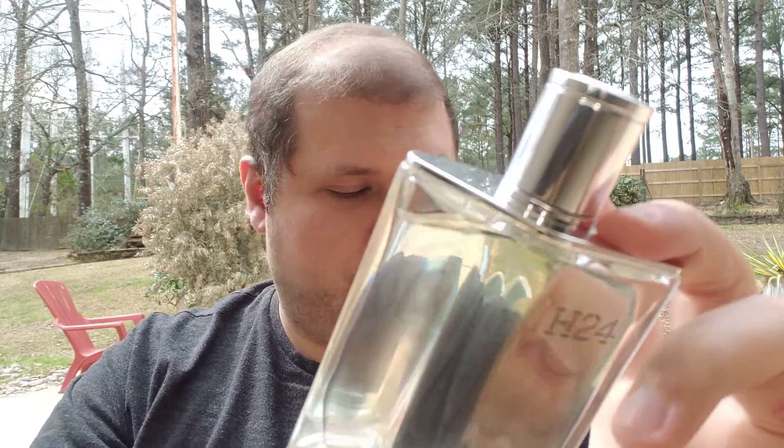Clary sage is in the top notes. You really only get three big accords: clary sage, narcissus, and rosewood. To my nose, the clary sage here is bright — it's kind of geranium-like, somewhere in between oak moss and geranium. It's not as bright or transparent as geranium can be, but not as dense as regular sage. It does a good job, and a lot of people love clary sage.